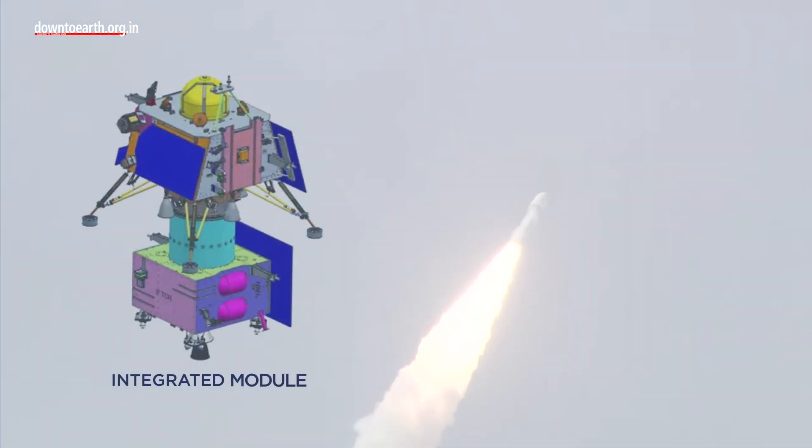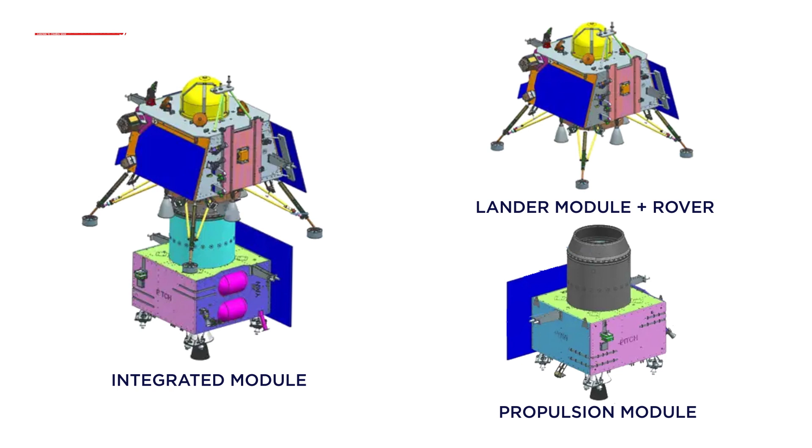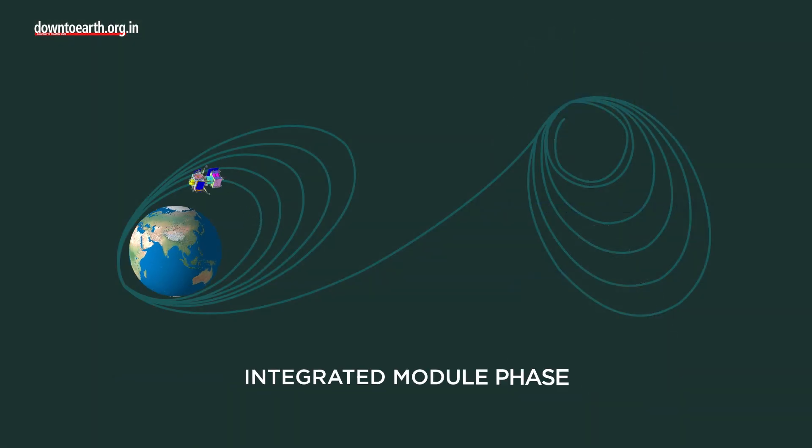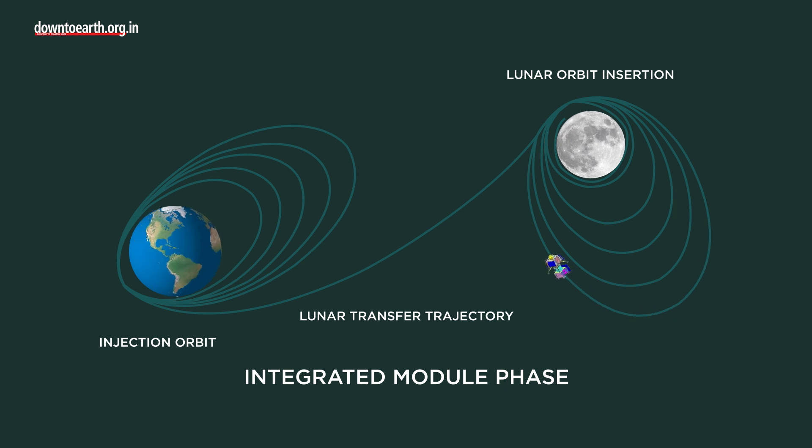The mission consists of a propulsion module, a lander module, and a rover. The propulsion module will carry the lander and rover from the injection orbit to the lunar orbit. ISRO also aims to demonstrate the ability of the rover to move on the moon and conduct experiments, including studying the seismicity and thermal properties of the lunar surface.